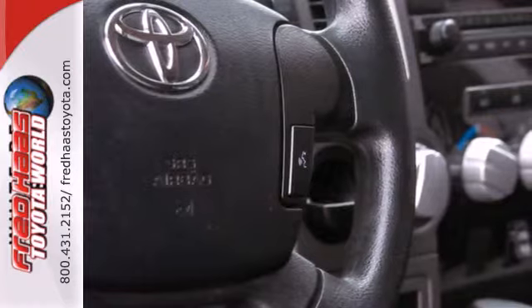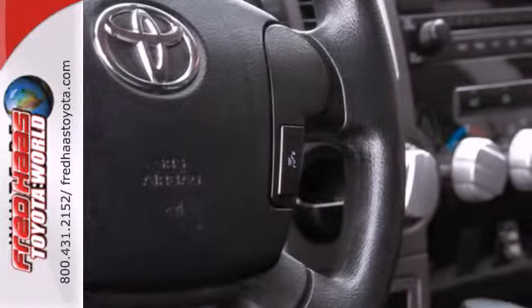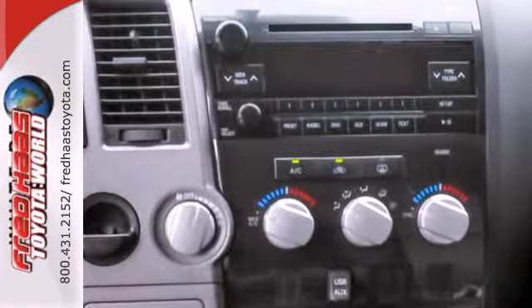Standard features include a tilt adjustable steering wheel, chrome finish bumpers, stability and traction control, and double wishbone front suspension.